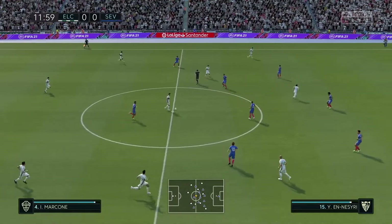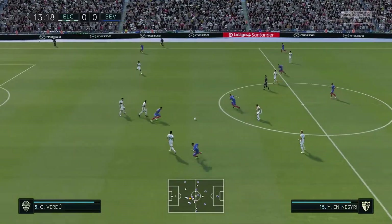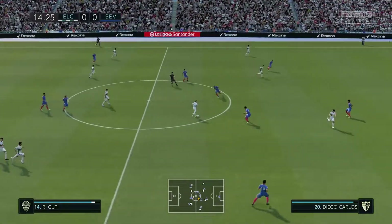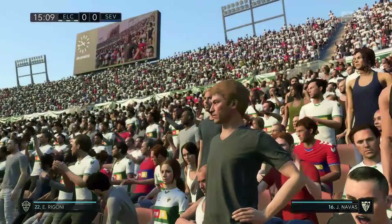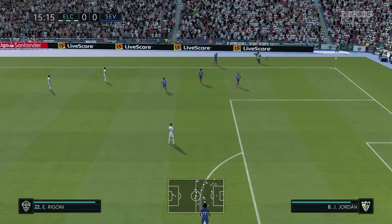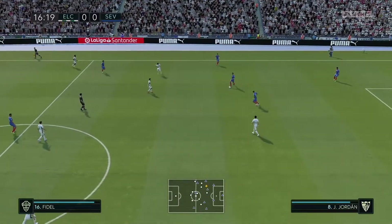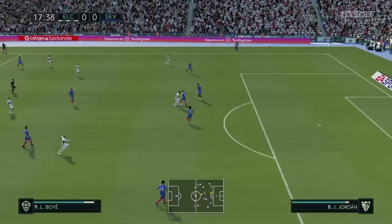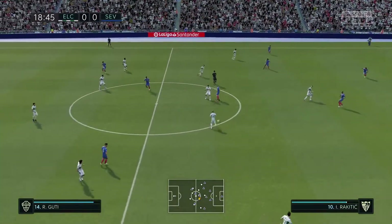Ivan Marconi. Very clever defending by Ivan Rakitic. Well, he's lost it — throw-in's given. Jesus Navas. Here's Jordan. Well, nicely cut out — now what can they do with the ball? Rakitic — well, the pass not finding its target.